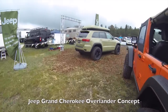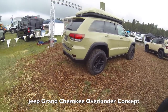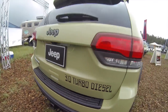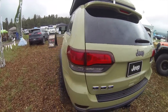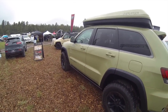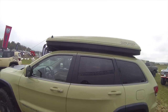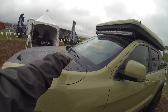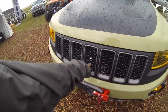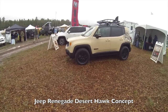Check this out — a Grand Cherokee with a factory lift, bigger tires, and a 3.0 turbo diesel. Very cool. I normally don't like Grand Cherokees but this one I like. It's got a pop-up tent on the roof, a branch deflector, and a factory winch tucked in there. That is cool.